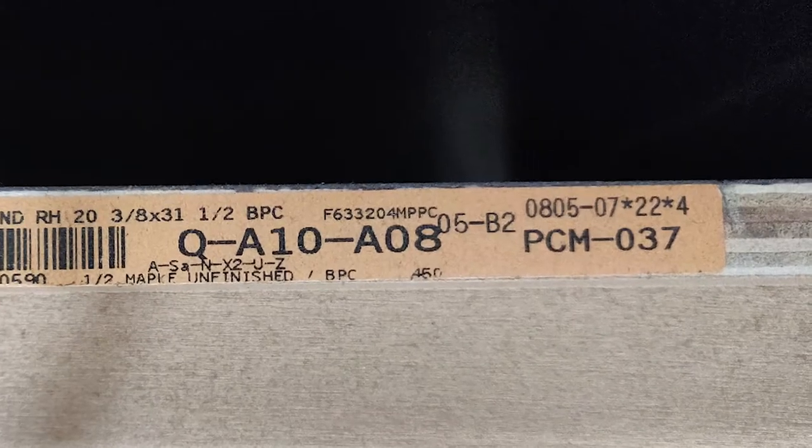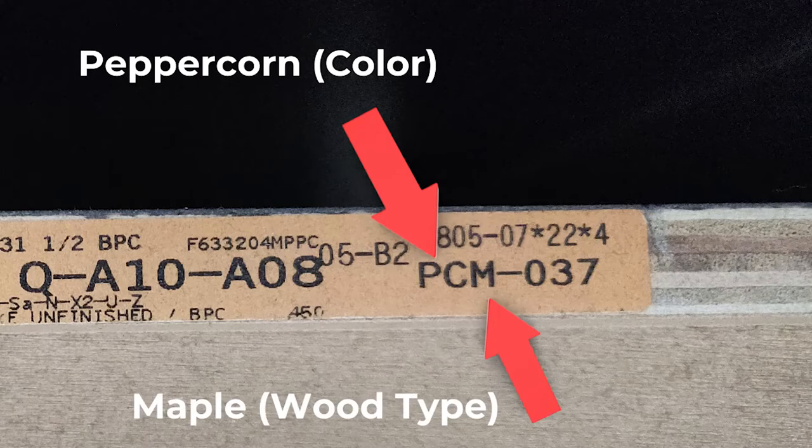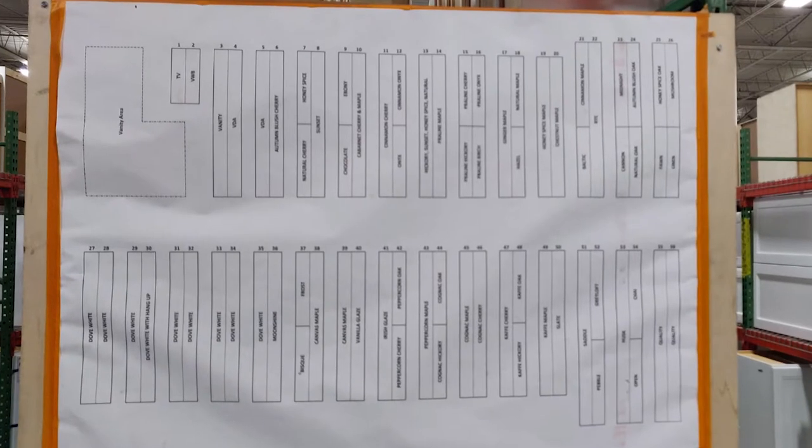I also learned about the color codes used at the sale. They use abbreviations with the color first and wood type after. For example, one cabinet was peppercorn color in maple wood, so it was labeled PCM — peppercorn maple — and the signage around the store uses these codes to group matching cabinets. However, a staff member warned me to be cautious with colors because sometimes cabinets are at the outlet precisely because the color doesn't match other cabinets of that same designation — it might be slightly darker or lighter.